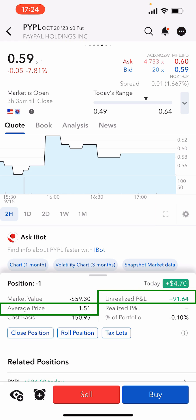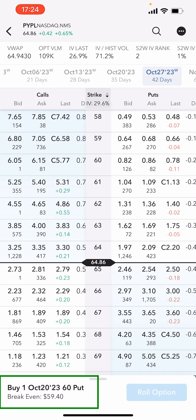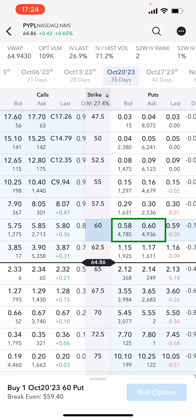So what I want to do is pick up some additional premium and roll this put up to the next available strike within the same cycle. So if I click roll position, you can see here at the bottom we've got the October 20 $60 put. If I go back to October the 20th, you can see here that I'll be buying this option back between $58 and $60.